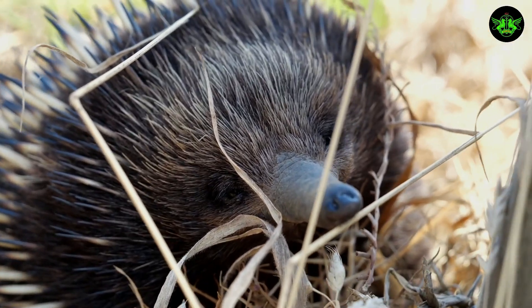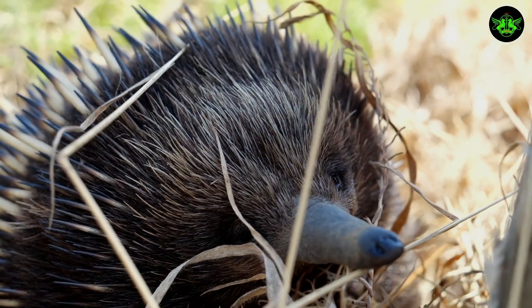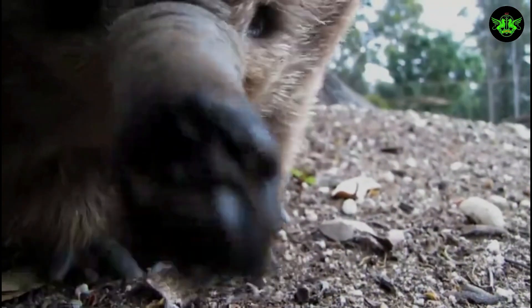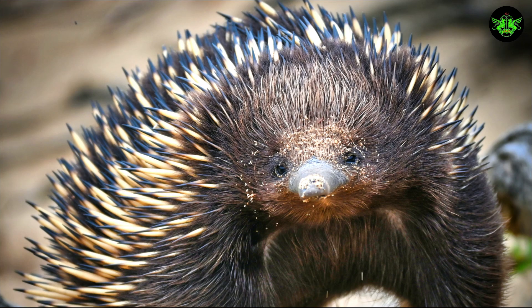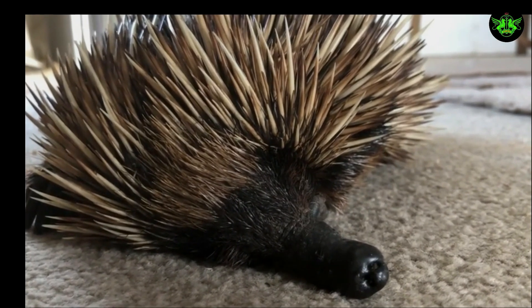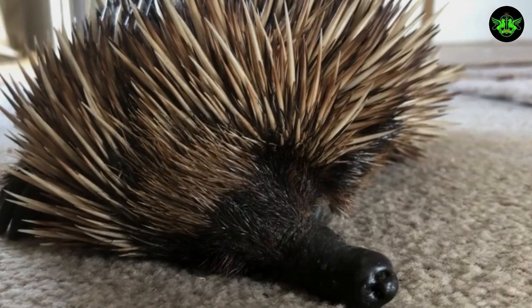Imagine having a nose that can smell prey from a distance of several meters. Echidnas use their snout to search for insects, their primary source of food. Once they detect their prey, they use their long, sticky tongue to catch it. This extraordinary tongue can reach up to 15 centimeters in length and can dart in and out of their mouth at lightning speed.